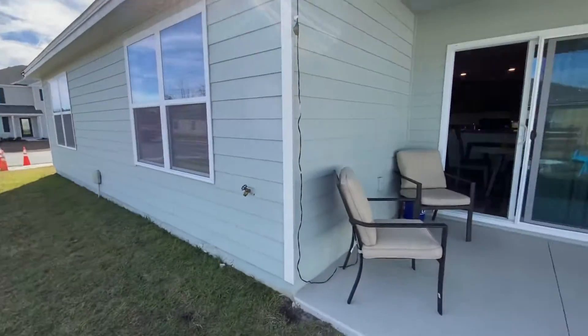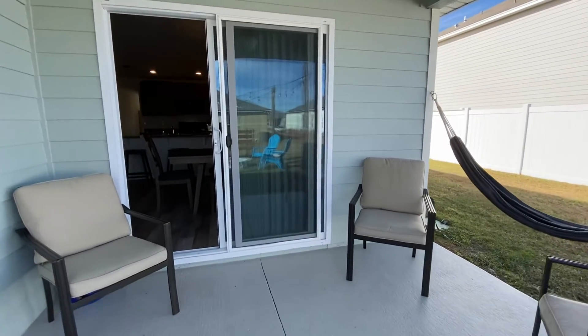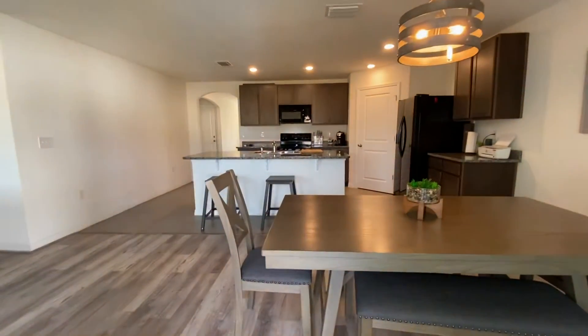So there you have it. Thank you for watching the video. This is Jonathan Cologne — 352-538-1453, Jonathan Cologne Watson Realty. Four-bedroom house here in Newberry Corners.